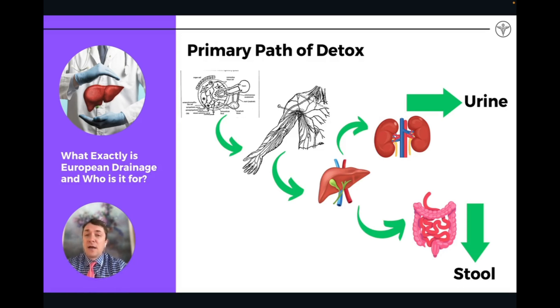The primary passive detox pathway: from the extracellular matrix, the organ cells release toxicity into the lymphatic system. The lymphatic system collects all the waste products from every single cell in the body and then dumps it into regular circulation, where it gets handed off to the liver. The liver is doing the primary job — if we're talking about even just one organ of detox, it's always going to be the liver.